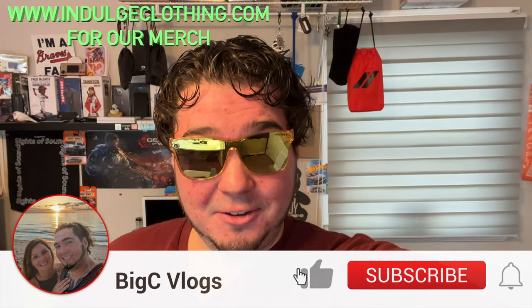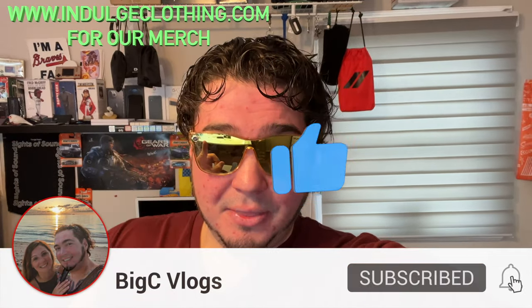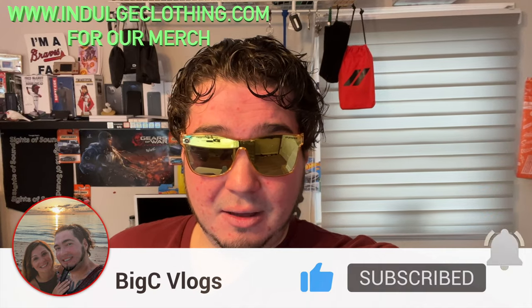I'm in no way affiliated with Blenders — they did not send me these for free. I purchased these because I wanted them; it was a valid business expense to make this YouTube video. I'll put a link down below for anybody interested in buying the Deion Sanders sunglasses from Blenders. Click like, click subscribe, indulge in your life at indulgeclothing.com for the merch — we'll see you in the next one. Deuces.